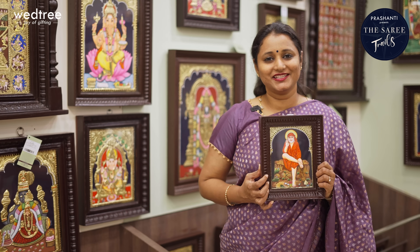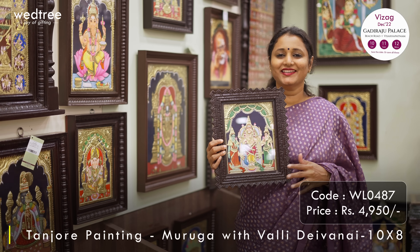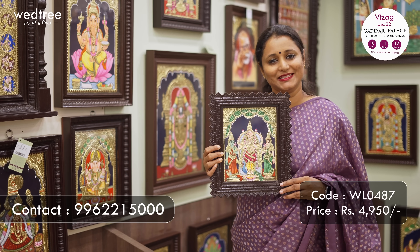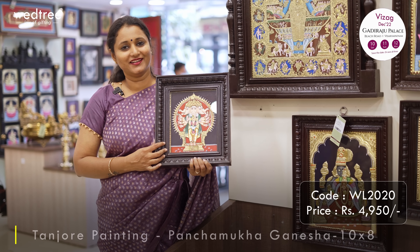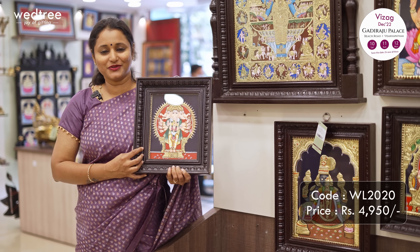We have many more deities available in 8x6 frame - these are premium gifting options that will be really appreciated by your loved ones. The next size is 10x8. This painting is a lovely depiction of Lord Muruga with Valli and Devasena, with a Chettinad style teak wood frame. Priced at Rs.4,950. The next one is my personal favourite - a lovely depiction of Panchamukha Vinayakar with a pretty money-type teak wood frame, featuring an intricate painting of 5 faces of Ganesha embellished with gold foil work and gemstones. Priced at Rs.4,950.